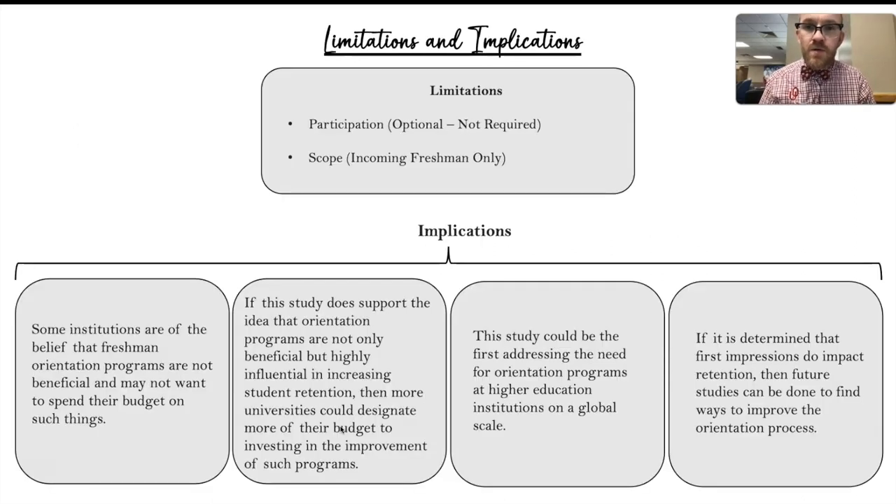Looking at the limitations and implications: the first limitation is that participation is not required — it is optional, and there is nothing to incentivize students to participate in these surveys. The other limitation is scope: this study focuses on standard traditional incoming freshmen, so there are pockets of the population that are left out, including international students and transfer students.